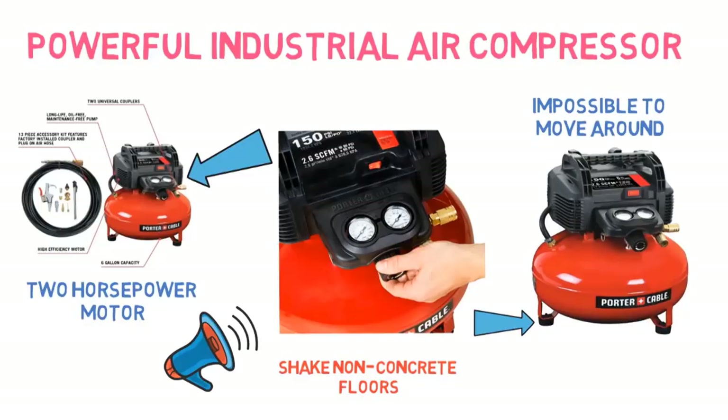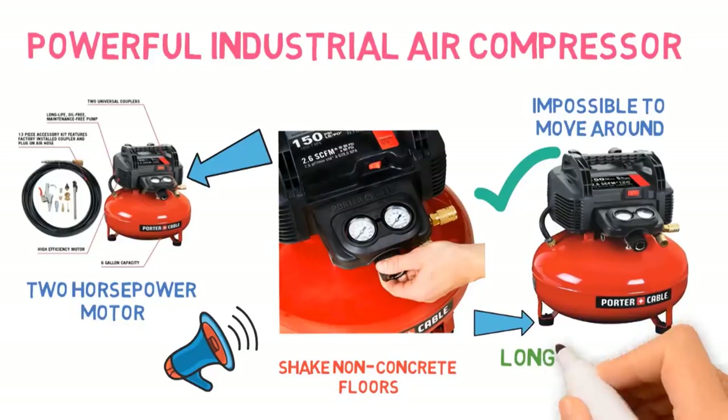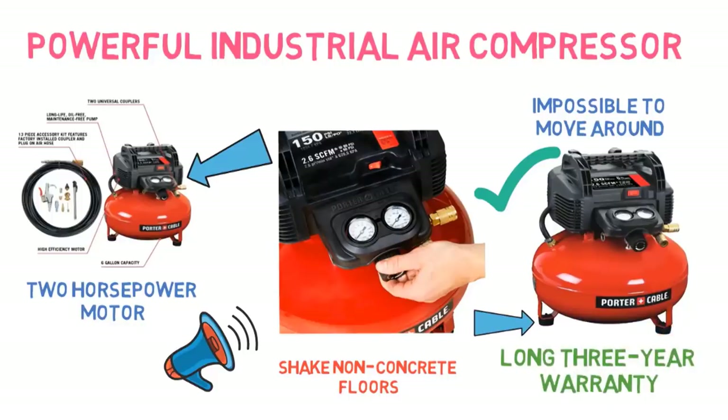One of the best things about this garage air compressor compared to others in our review is that Porter Cable offers a long 3-year warranty, which adds peace of mind to your investment.